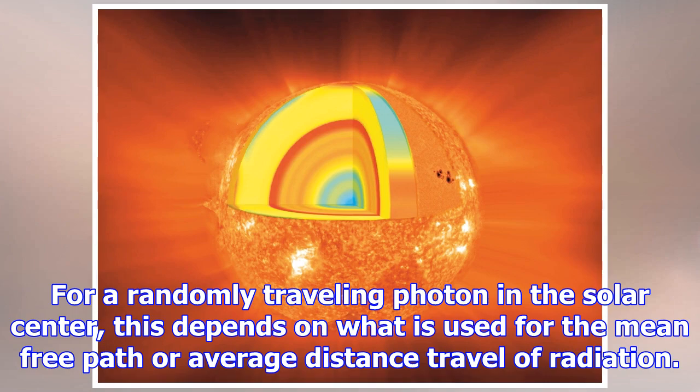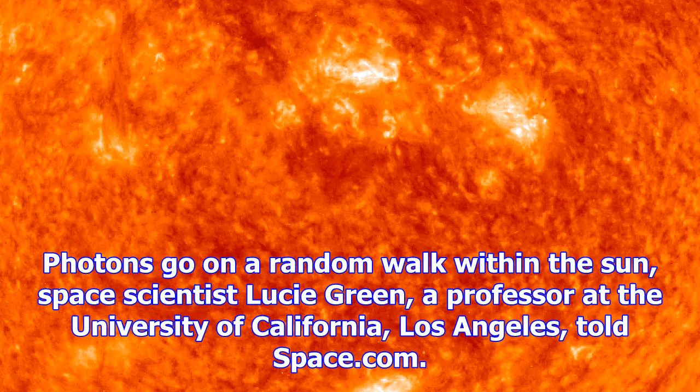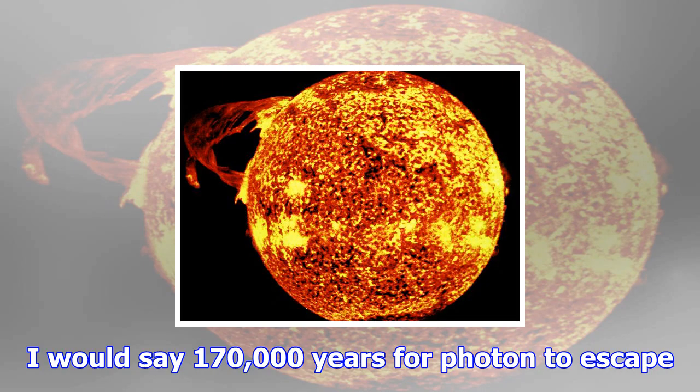Photons go on a random walk within the sun, space scientist Lucy Green, a professor at the University of California, Los Angeles, told Space.com. "I would say 170,000 years for a photon to escape." Most astronomers are not too interested in this number and forego trying to pin it down exactly, because it does not impact any phenomena we measure, with the exception of the properties of the core region right now, Wald said.